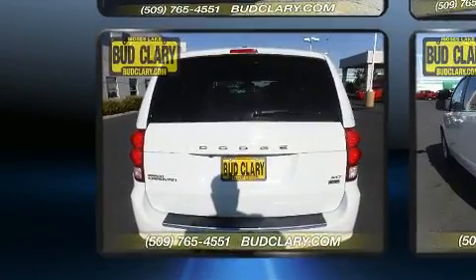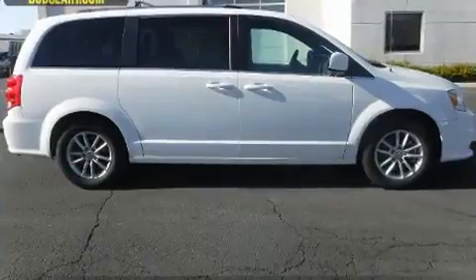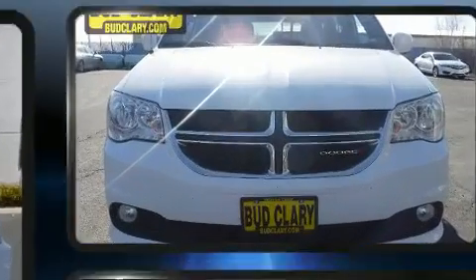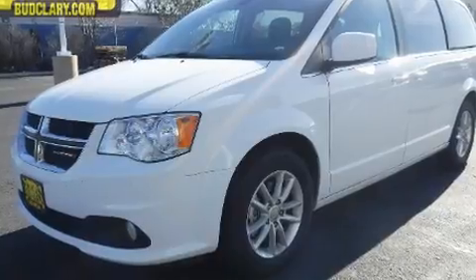Standard features include remote keyless entry, heated door mirrors, a power liftgate, a roof rack, and much more. Storage solutions are integrated throughout the interior, demonstrating thoughtful attention to detail. Premium sound drive with six speakers provides you and your passengers a sensational audio experience.